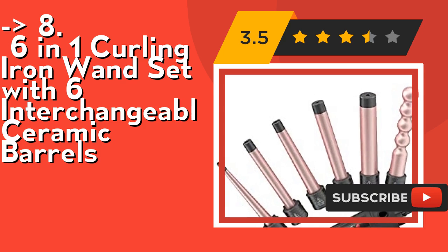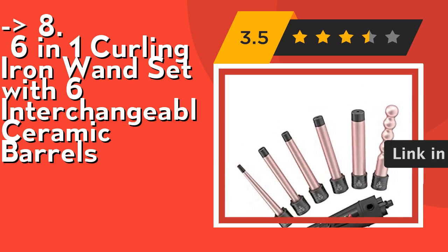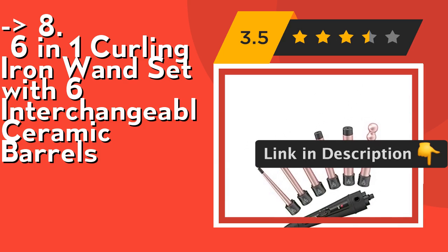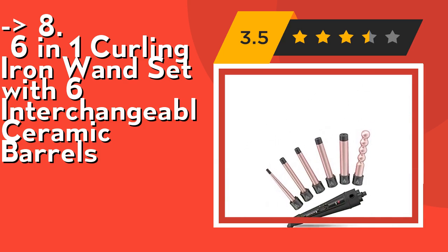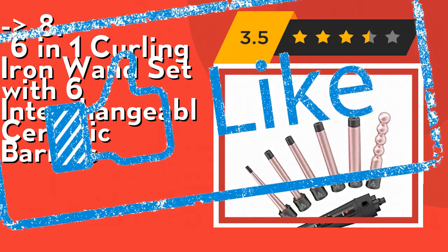It features an innovative design with 110V voltage and a standard plug so you can style anytime. A professional 2.5m 360-degree swivel cord prevents winding and tangles. Check out the link in the description to buy this product from Amazon.